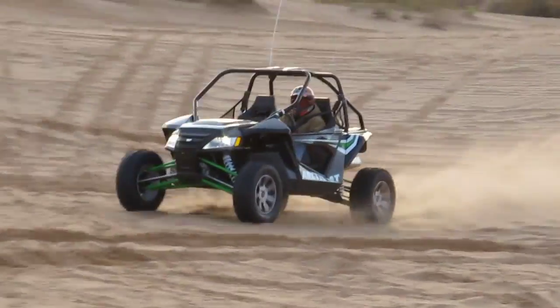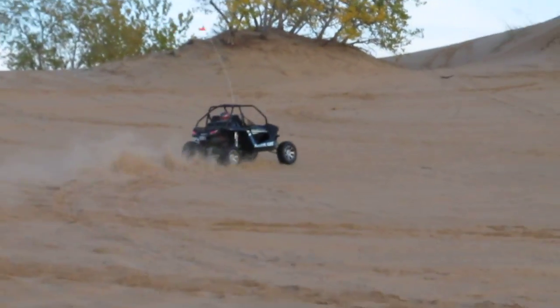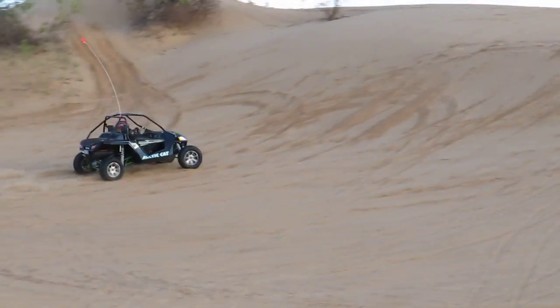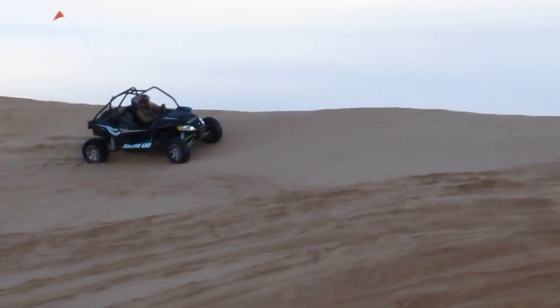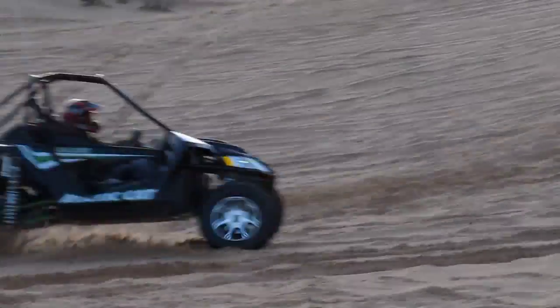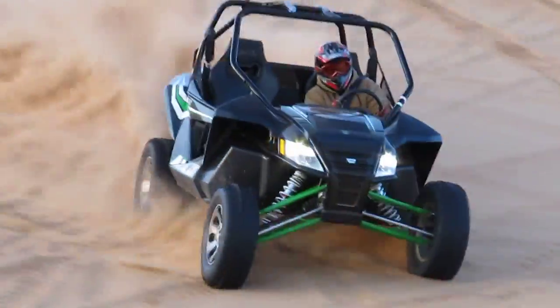I'm going to conclude this video — I'll do a walk-around here in a little bit. This is Bronco Bob signing off at the Little Sahara sand dunes in Waynoka, Oklahoma. We're based out of the Dallas–Fort Worth area. You can find us at dfwarticcat.com and also online at saleharleys.com. Have a great day — this is Bronco Bob.